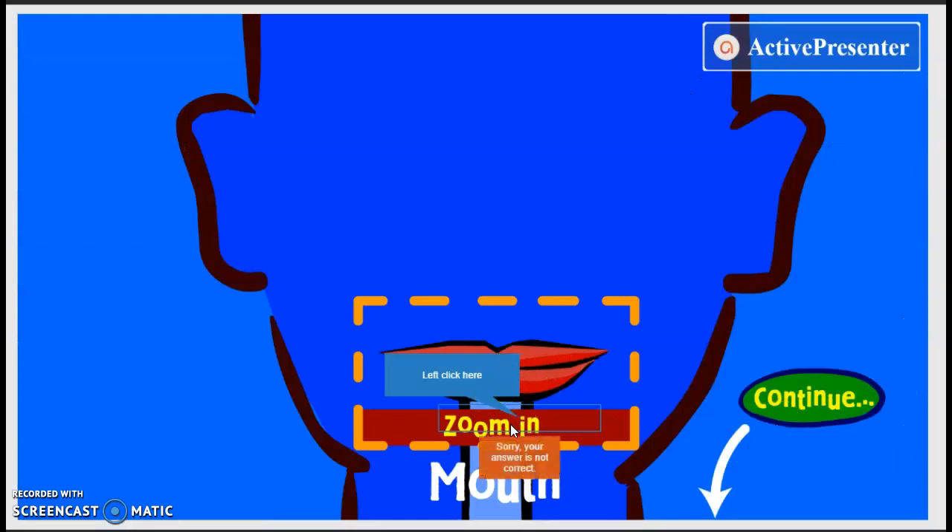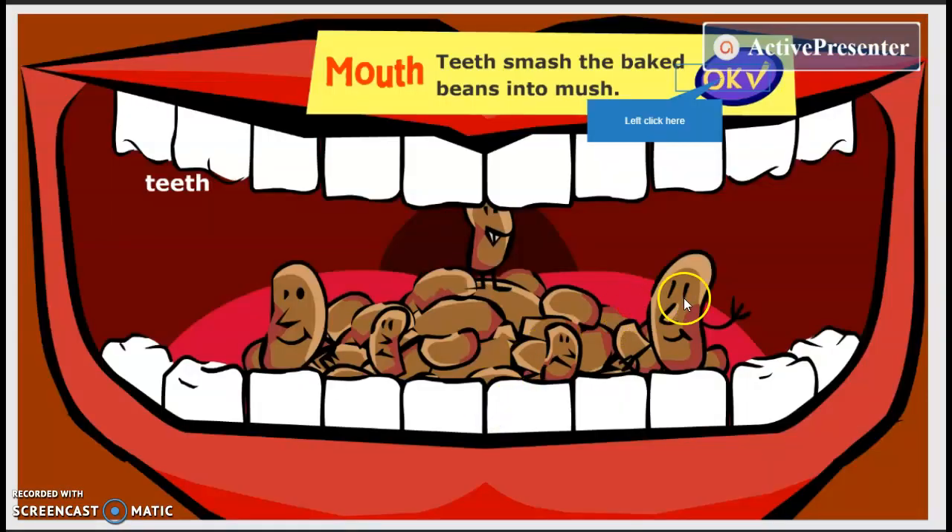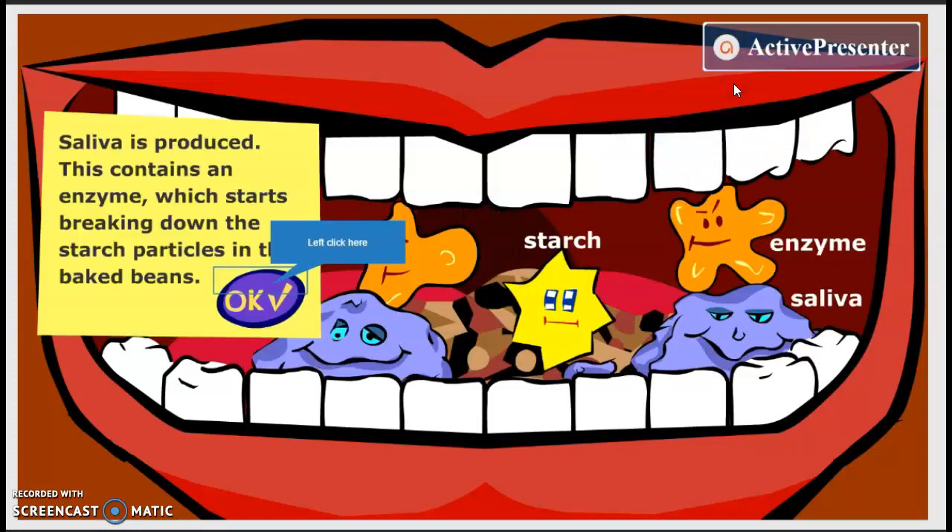It goes in the mouth first. And in your mouth, your teeth smash the baked beans into mush — it's what we call mechanical digestion, a physical breakdown. In your mouth you also have saliva from your salivary glands, and this has an enzyme in it which helps break down some of your food.